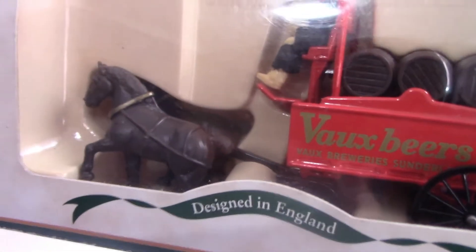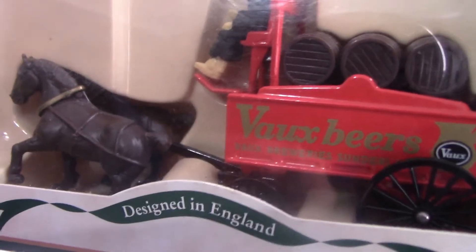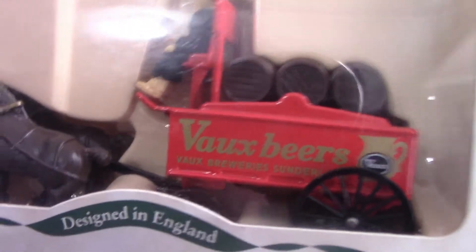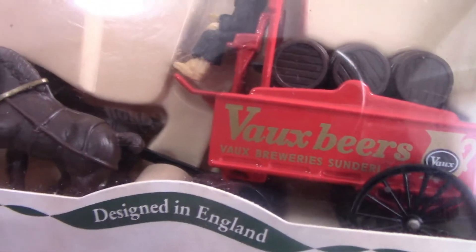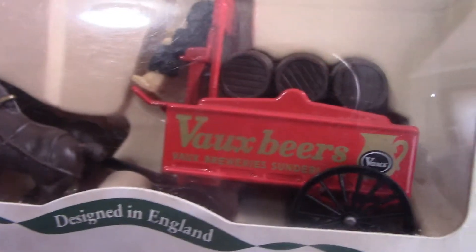Now we have another horse and cart model, and this one is for Vaux Beers. They were founded in 1806 in Sunderland in the north of England and were sadly discontinued in 2000. Lledo released this model in 2005. You can see a nice horse pulling the cart, with some barrels and someone sitting on top. I like the nice detailing on the wheels as well.